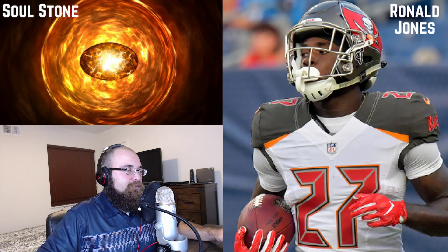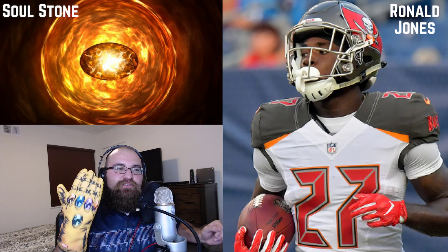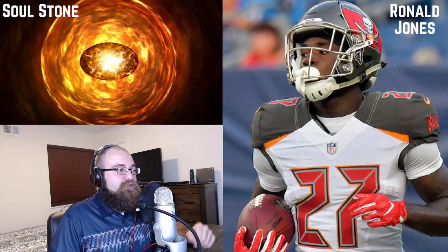We're moving on to the soul stone. The soul stone requires a sacrifice, as we all know. I'm going to be sacrificing good old Peyton Barber in order to get Ronald Jones as the soul stone. The Tampa Bay Buccaneers play against the Atlanta Falcons this week, who by all means has been one of the worst, if not the worst, defense in the NFL thus far this season.